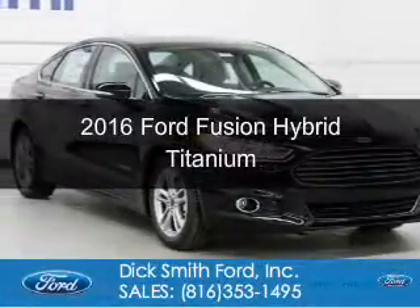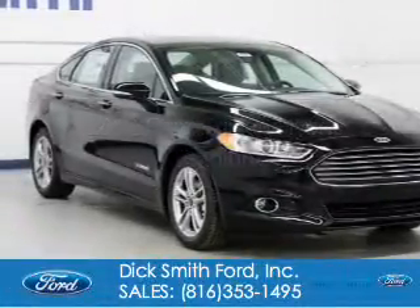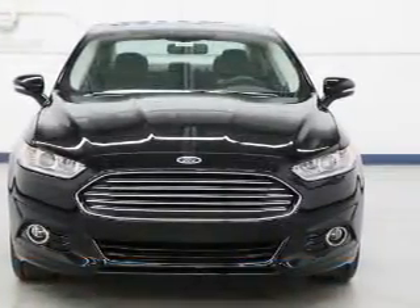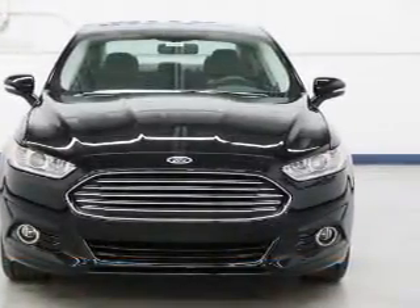This is a new 2016 Ford Fusion Hybrid. It's powered by front-wheel drive, a two-liter four-cylinder engine, and a continuously variable transmission.